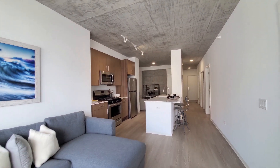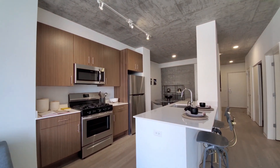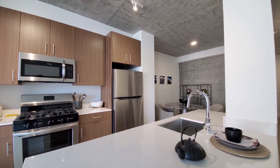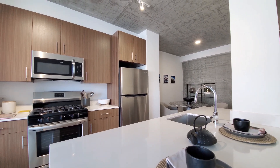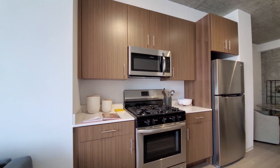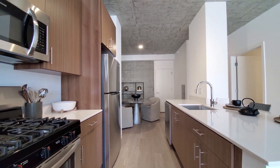Looking at a very sleek kitchen. Track lighting up above. White quartz counters. There's an undermount stainless steel sink with a gooseneck faucet and spray attachment. Five-burner gas range. Built-in microwave, dishwasher, and ice maker in the freezer.